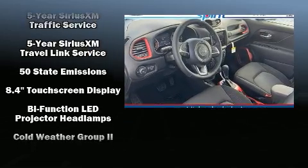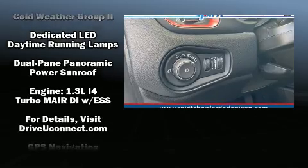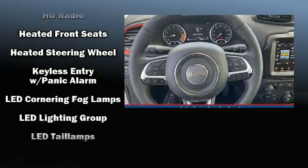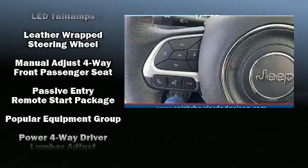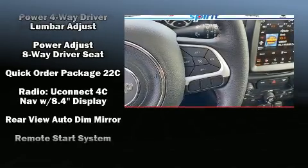Jeep also prioritized safety and security with features such as dual front impact airbags, front side impact airbags, traction control, brake assist, anti-whiplash front head restraint, ignition disabling, an emergency communication system, and four-wheel disc brakes with ABS.